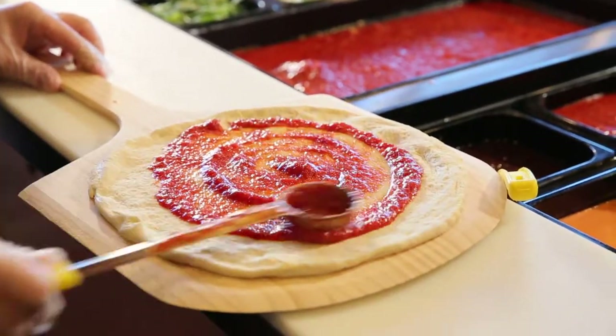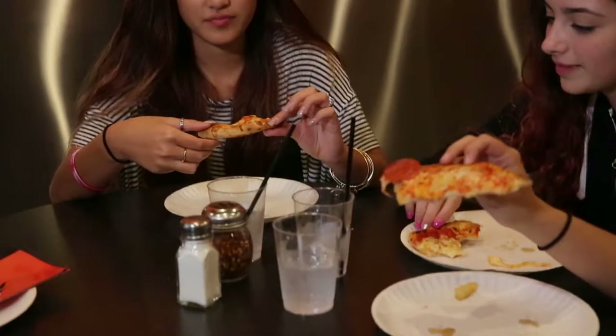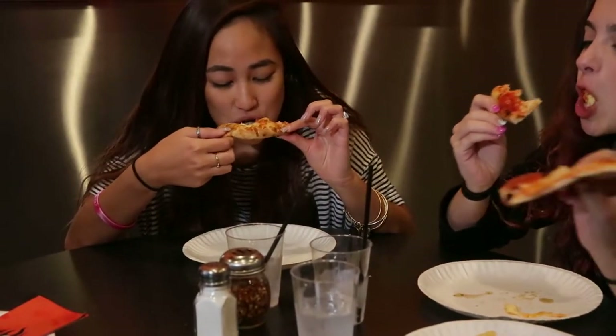We have San Marzano tomatoes. They're the best cheeses. We have this crust cooked at a thousand degrees. And it's what the customer really loves — and we loved it.